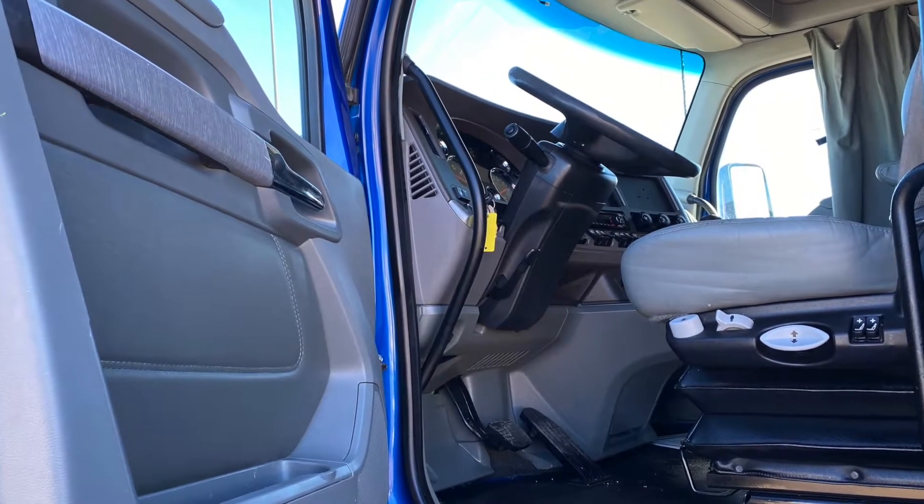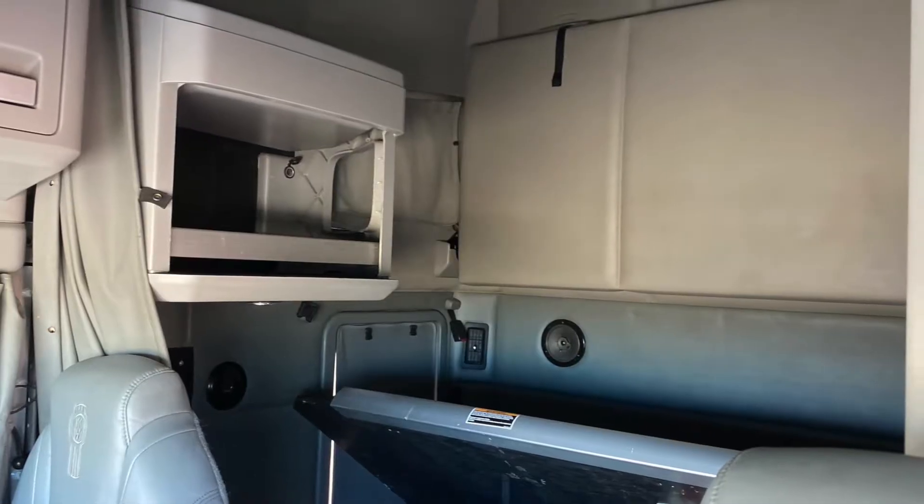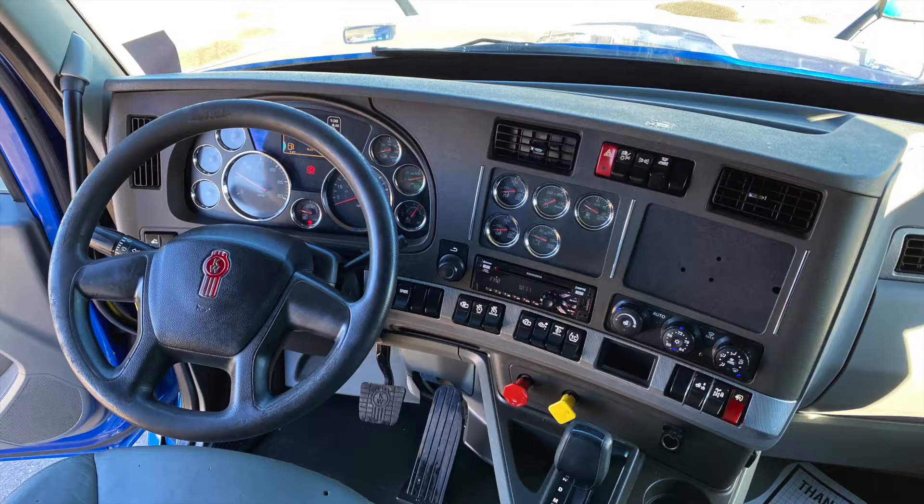Here's your interior that looks untouched. You've got a sleeper with tons of room and storage, and a dash that just looks great.